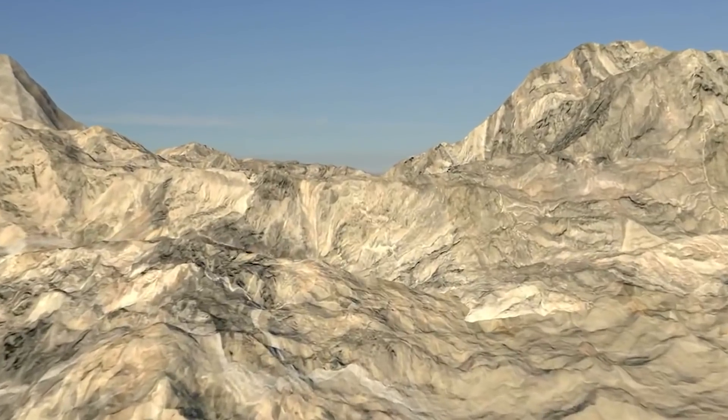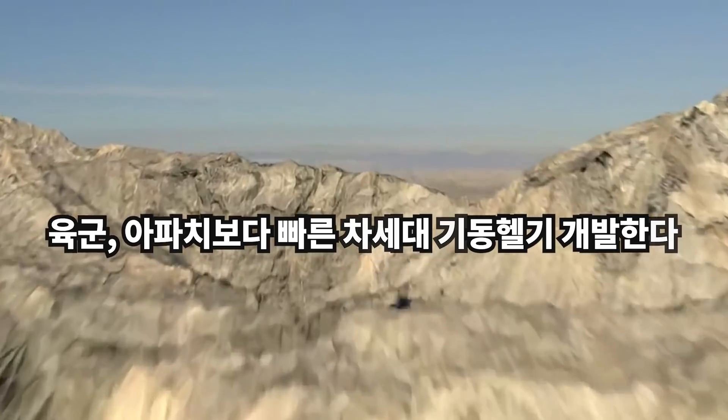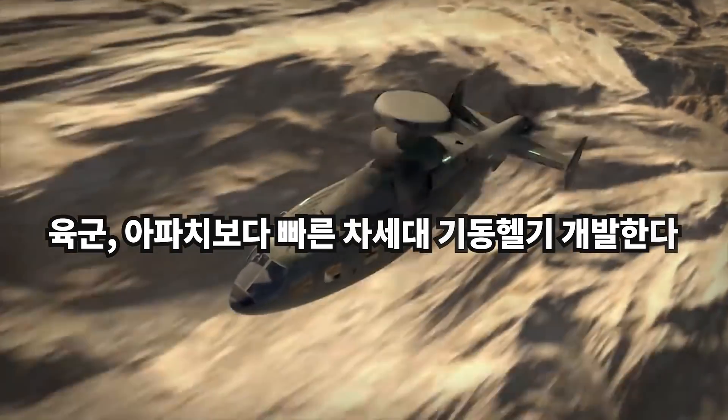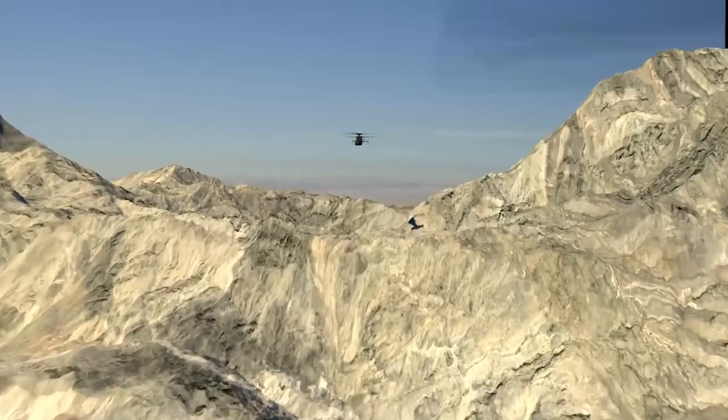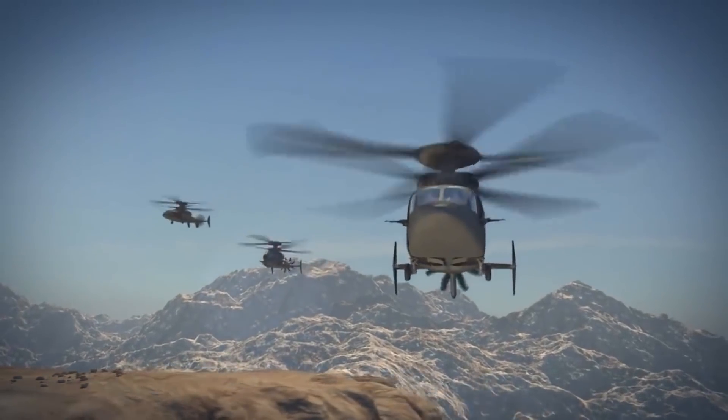Wolfpack 3-7, this is Ghost Rider 2-1, passing Geronimo. Ghost Rider 2-1, Wolfpack 3-7, roger. Copy, Geronimo. Roger. Three minutes. Fifty feet. Got it, fifty feet.